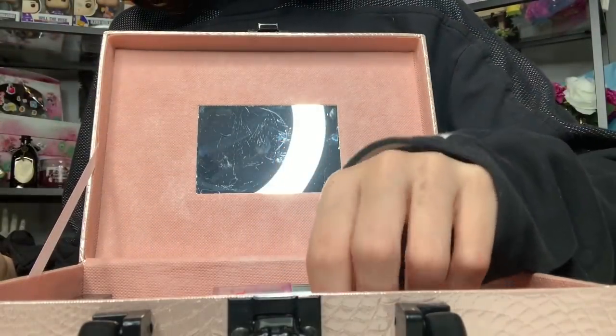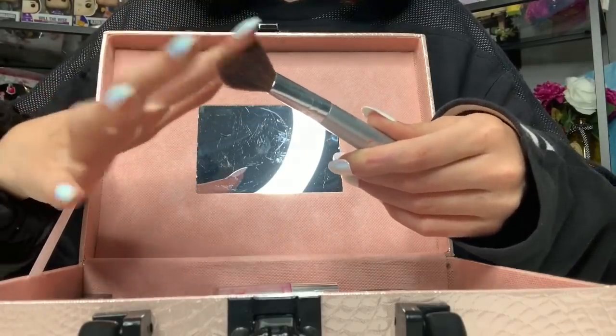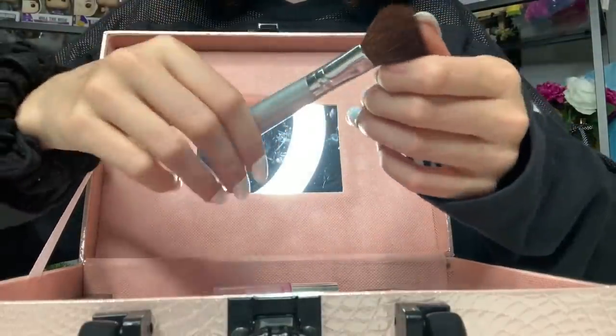Next is this brush that kind of has the same feeling as the gel texture when I touch it, like residue on my hand.